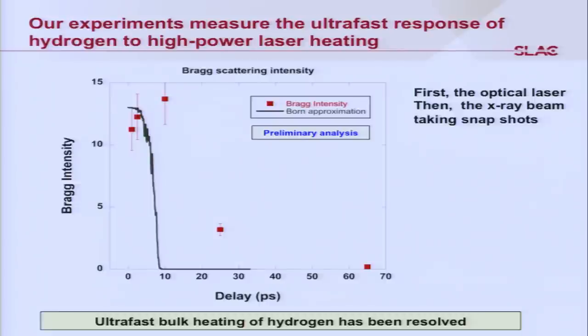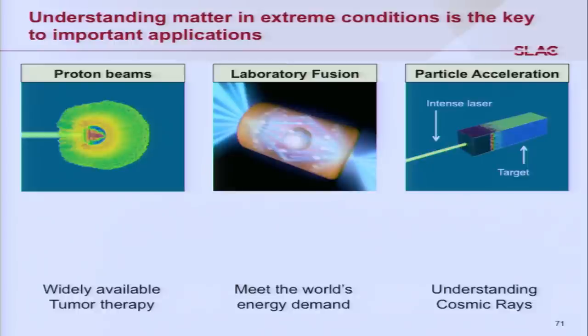We will use this data to develop better theories that find agreement with experiment, and then use those theories as input into large computer modeling to further develop our scientific applications: laboratory fusion, proton beam development, and understanding particle acceleration in the laboratory.